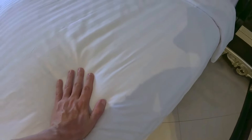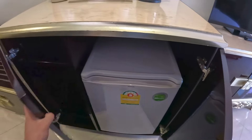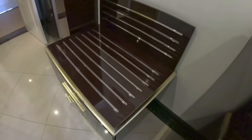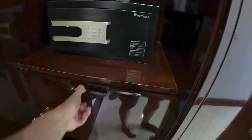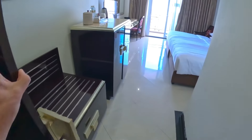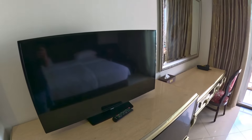The bed is very soft. There's a nice big wall drawer unit, just the drawers — very nice. And there's a decent sized TV.